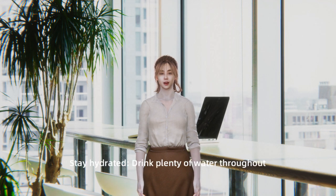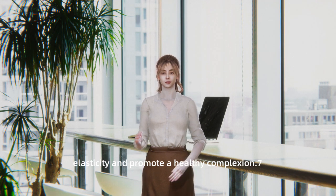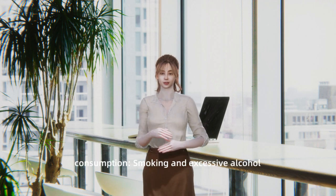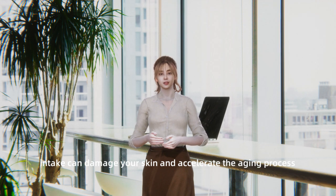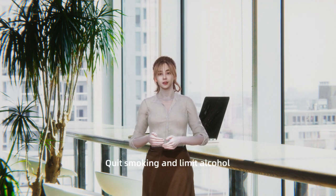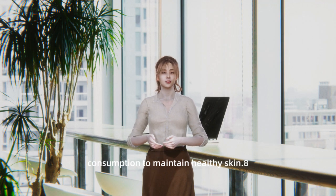Stay hydrated. Drink plenty of water throughout the day to keep your skin hydrated from within. Proper hydration can improve skin elasticity and promote a healthy complexion. Avoid smoking and excessive alcohol consumption, as they can damage your skin and accelerate the aging process. Quit smoking and limit alcohol consumption to maintain healthy skin.